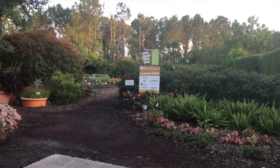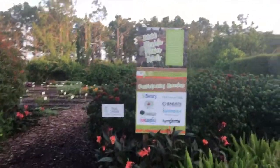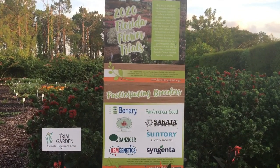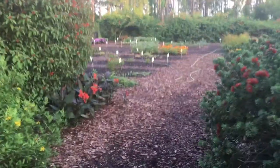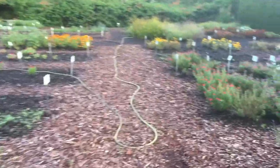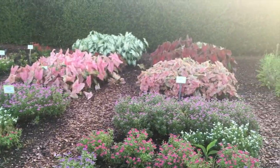Here we are at the entrance of the FNGLA 2020 Florida Flower Trial. I want to mention that this tour was organized by Caitlin Barrios of the Ornamental Plant Breeding Professional Interest Group for ASHS. This is one of our 10 theme gardens here at the Extension Center. We're open year round during daylight hours, so stop by and check us out.